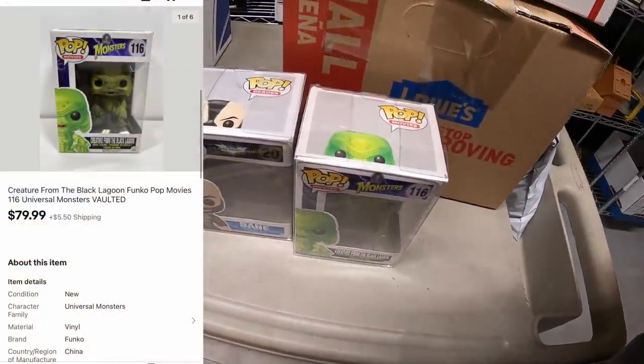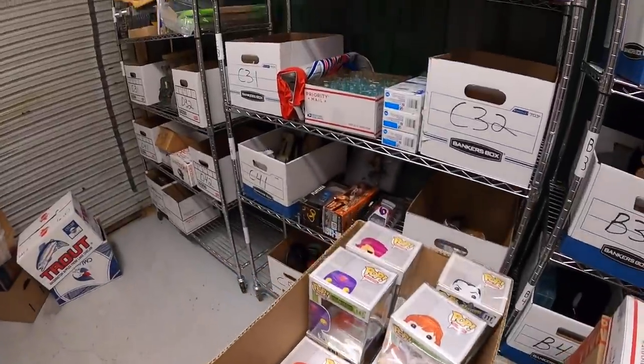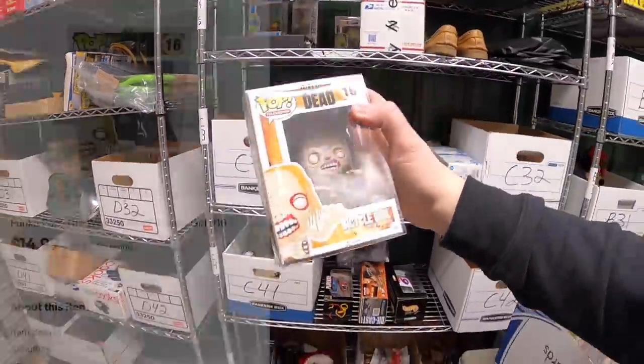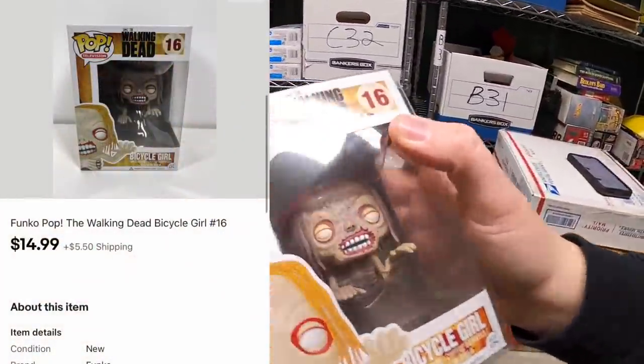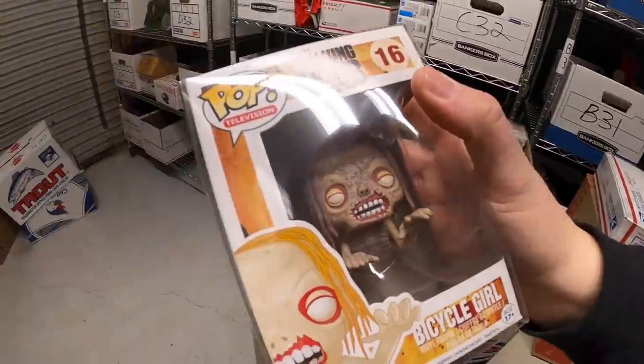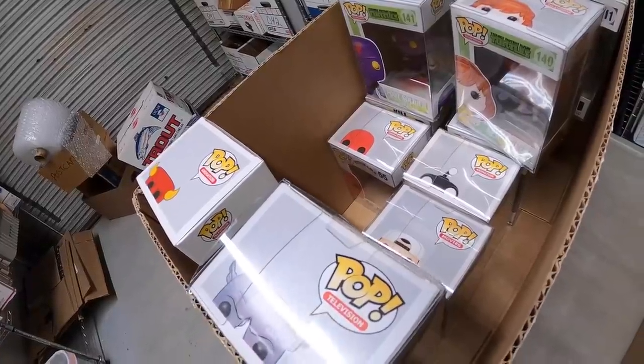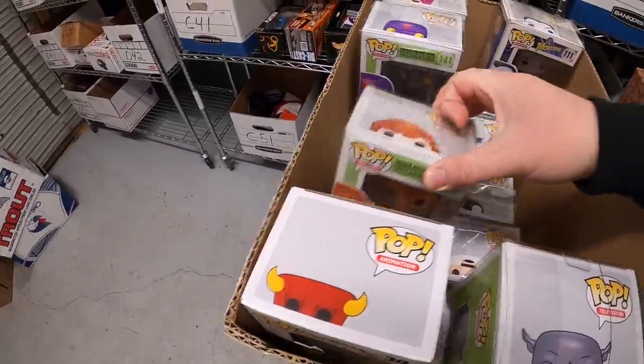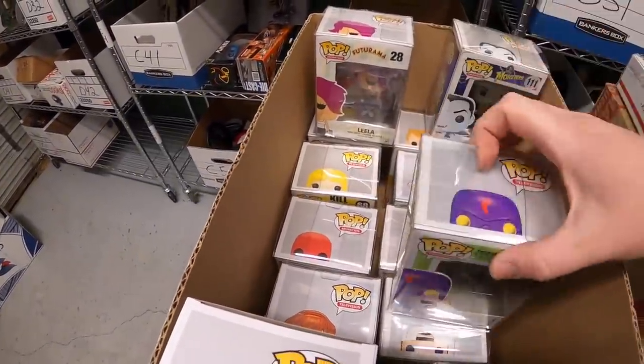Next Funko is Bicycle Girl from The Walking Dead — that one sold for $14.99 plus shipping. The buyer didn't leave a note but I know it's a viewer — Chandler. Thank you so much for the support, Chandler, hope you like the Funko. Next one we're pulling is Splinter from Ninja Turtles.